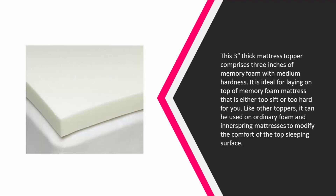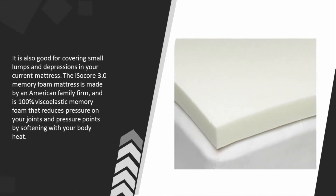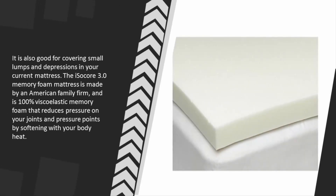Like other toppers, it can be used on ordinary foam and inner spring mattresses to modify the comfort of the top sleeping surface. It is also good for covering small lumps and depressions in your current mattress. The ISO Core 3.0 memory foam mattress is